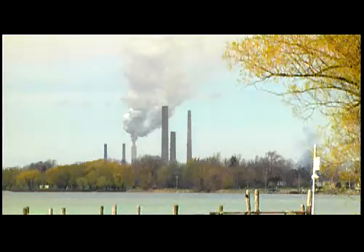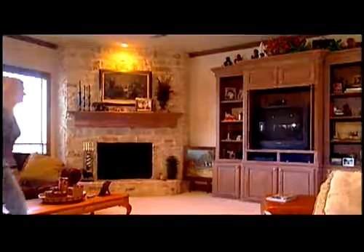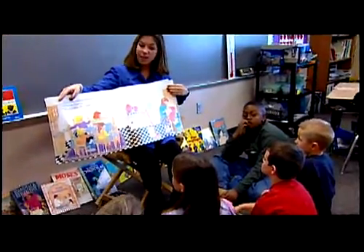Despite efforts by government and private agencies, our air is still filled with emissions, industrial contaminants, and other toxic pollutants that can threaten our health. But what many of us don't realize is that the poor indoor air quality in many of our homes, workplaces, and schools is just as hazardous. There are so many health risks associated with poor indoor air quality, everything ranging from asthma and allergies to neurological problems.